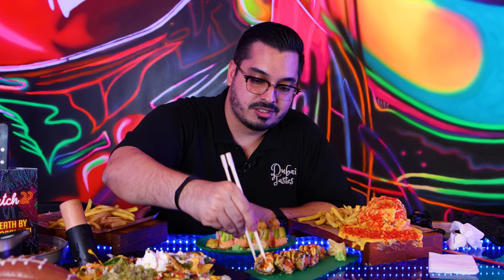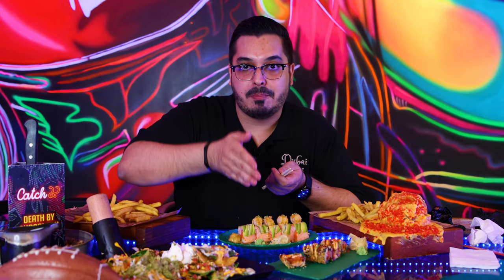Next up, I'm gonna go for the Dynamite Roll. This one's fried. Pretty sure you guys can hear this crunch. I've got to go for this Dynamite Roll — they've even cut it up pretty differently from other sushi rolls. This one's really good.